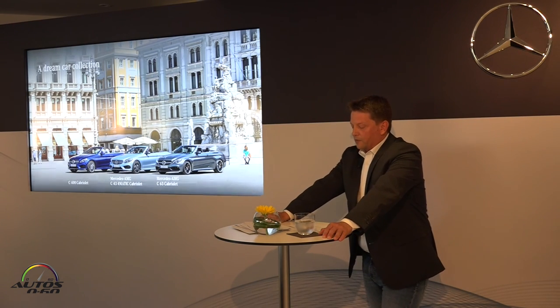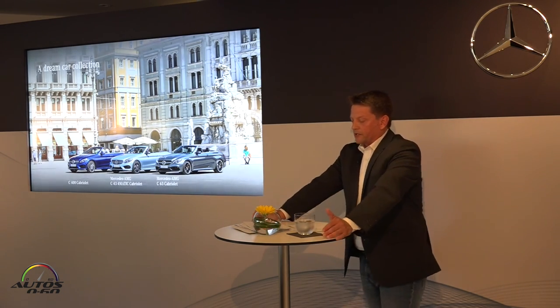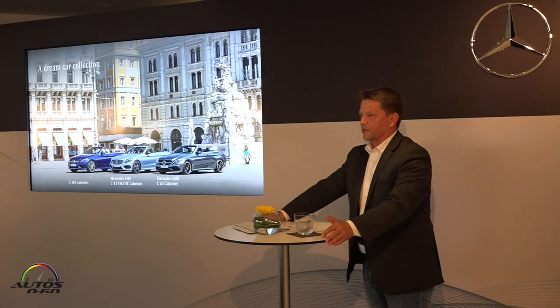Further evidence of why Mercedes-Benz has declared 2016 the year of the dream cars. You can experience just what this feels like for yourself tomorrow with further test drives through this beautiful landscape. Allow me to already wish you a highly enjoyable drive tomorrow, and thanks for your attention.